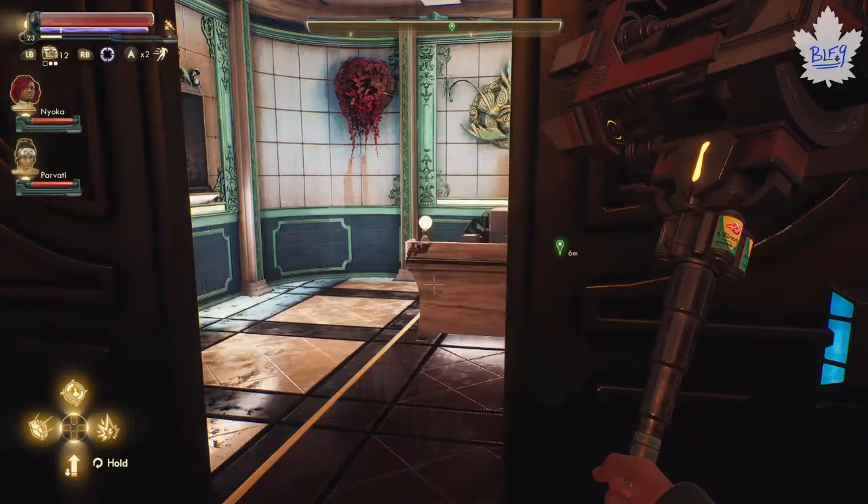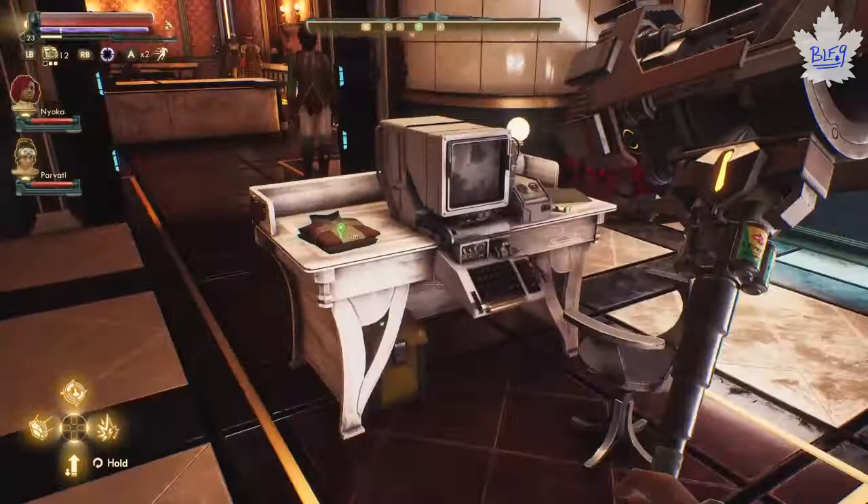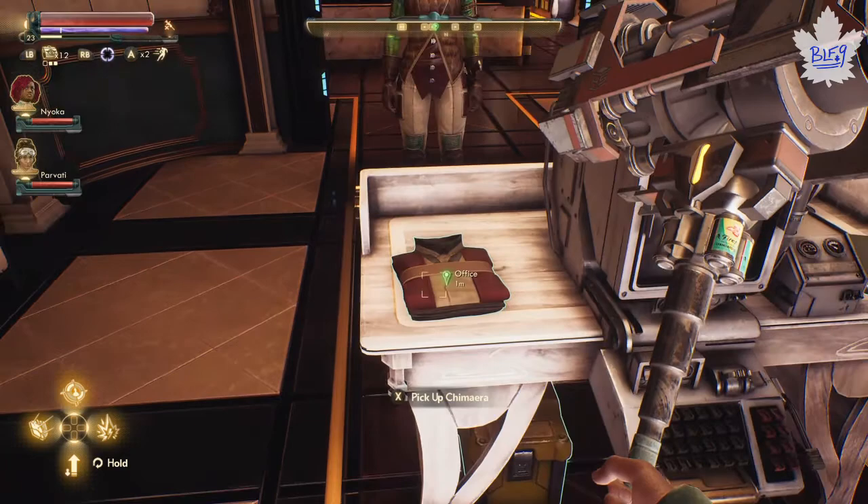Don't worry though - you can still get your stuff. Open the door with her key. You don't have to be conspicuous about it - just open it anyways. And there are your nice clothes that you can pick up.